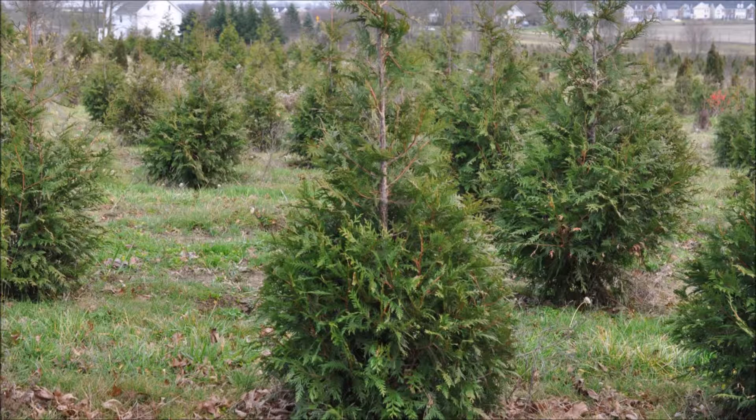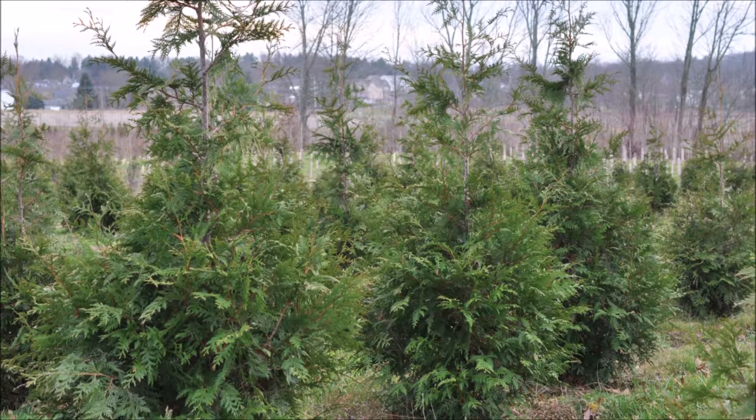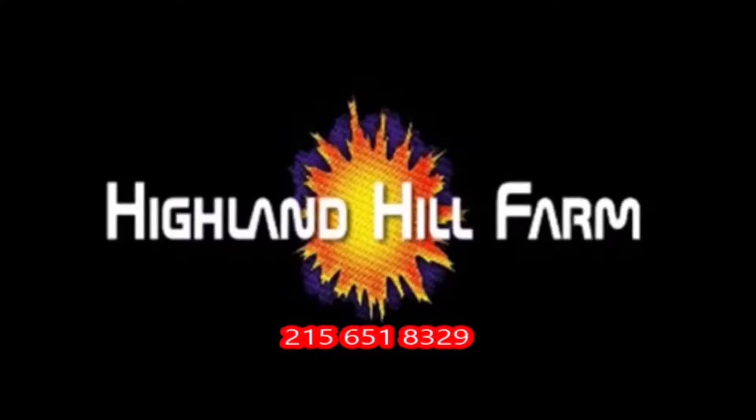This video was produced at Highland Hill Farm. We grow and sell screening and buffering trees in Bucks County, PA. And these are our green giant arborvitae. Call us for your screening tree needs at 215-651-8329.